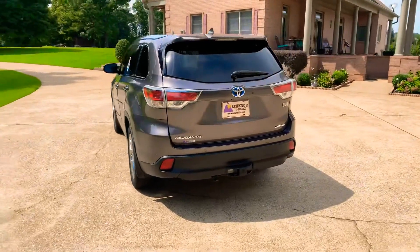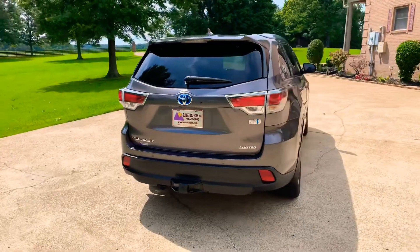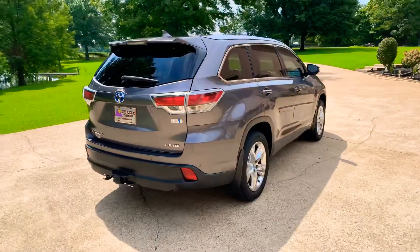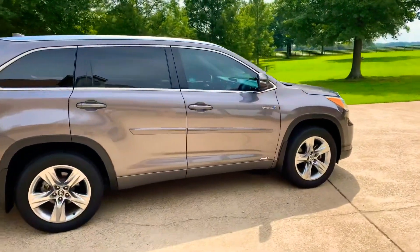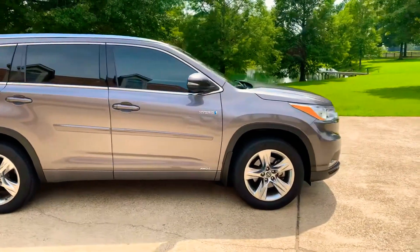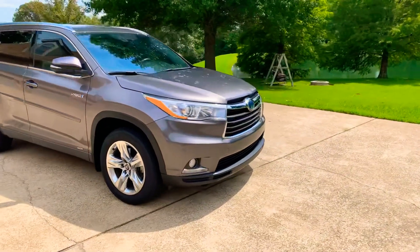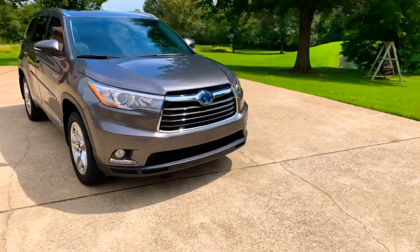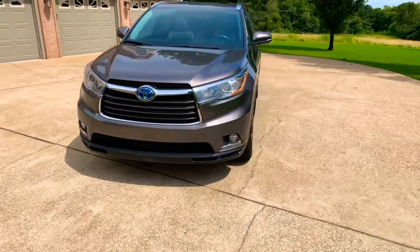This is the Limited Platinum edition in a beautiful Gray Mica — a gray metallic color. It has 19-inch aluminum wheels, nice tinted windows, automatic headlights, and fog lights. It's a great vehicle and was a local trade.